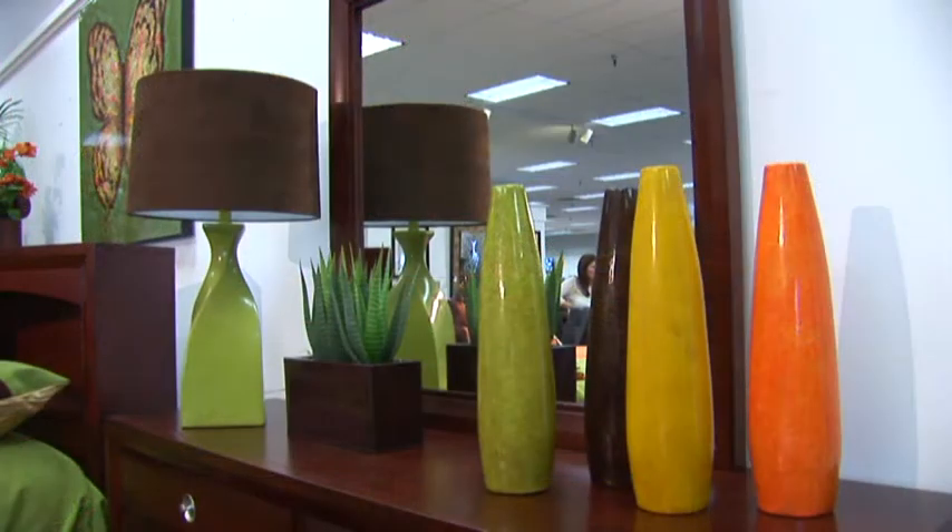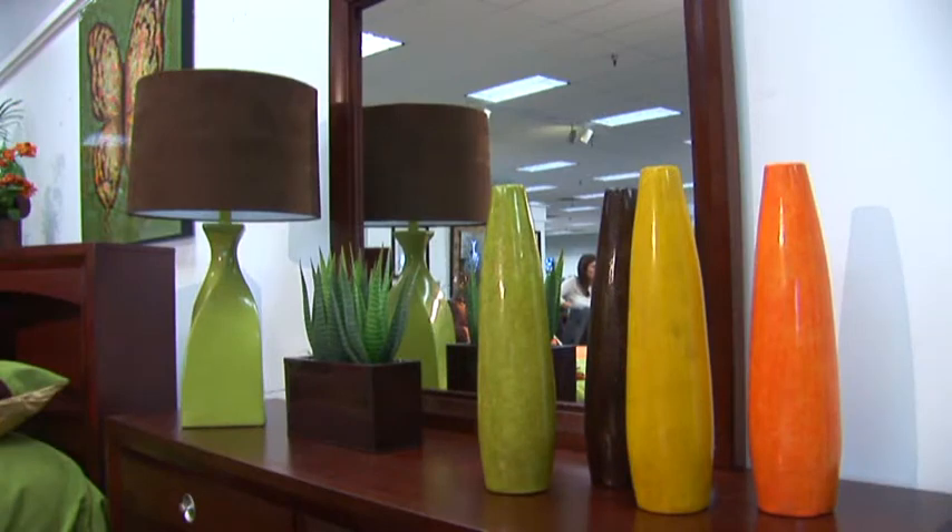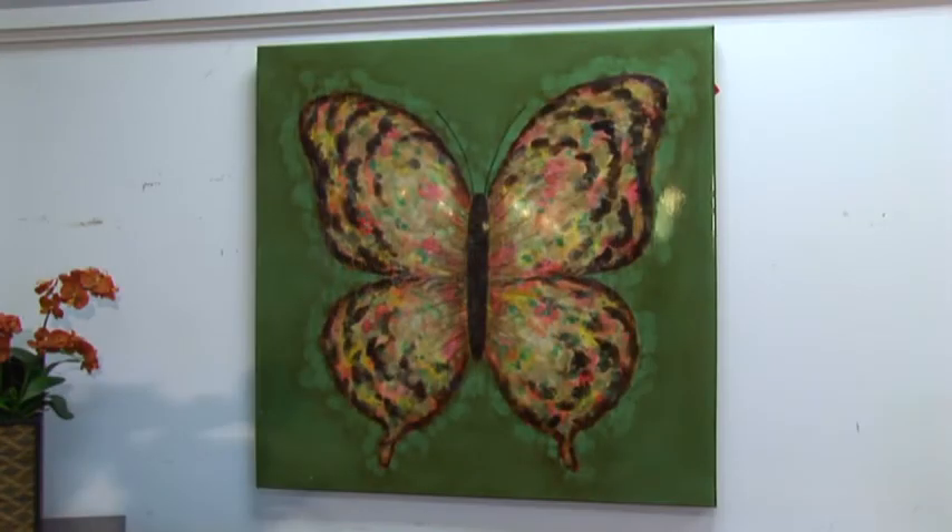I've splashed around ceramic pieces with the colors of the bedspread and a matching lamp with a suede shade. Above the bed, I've added a butterfly picture, which complements the colors around the room.